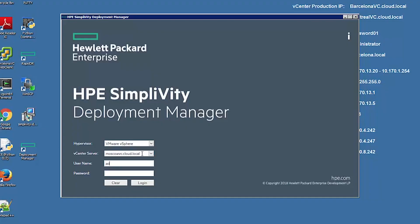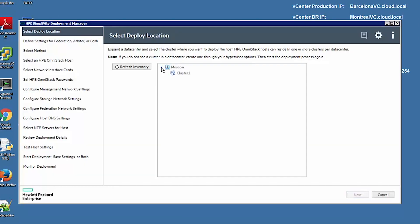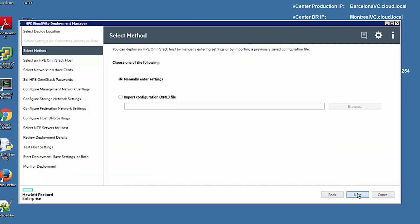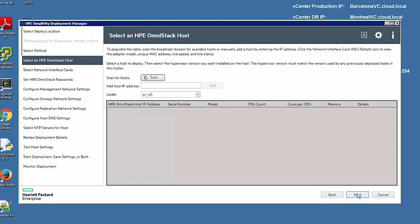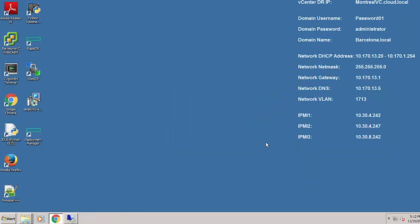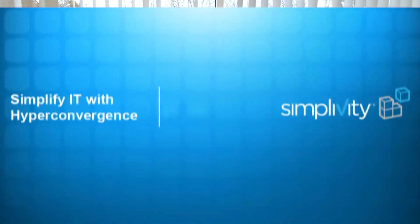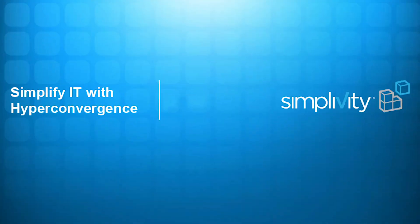I'm just going to show you how to install Deployment Manager to show you how the UI looks, and then we will be using the same Deployment Manager to set up some of these systems. Deployment Manager puts an icon on the desktop — a nice little shortcut. SimpliVity obviously got its name from simplifying IT — simplifying IT, SimpliVity. The V comes from virtualization.